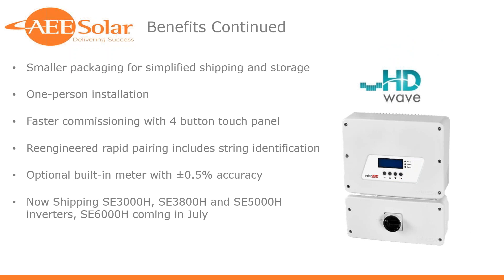More HD Wave benefits: smaller packaging takes up less space in your truck and shop and is cheaper to ship. It's now a one-person installation. They've simplified the front panel with fewer buttons and faster commissioning. There's a built-in revenue-grade meter — great time savings if you're dealing with financing or AHJs that require a separate revenue-grade meter. Current availability: the 3000 and 3800 are now shipping. The 5000 will be in stock in just a few weeks, and the 6000 coming in July. We've still got a limited supply of classic inverters if you have a hard-specced job.